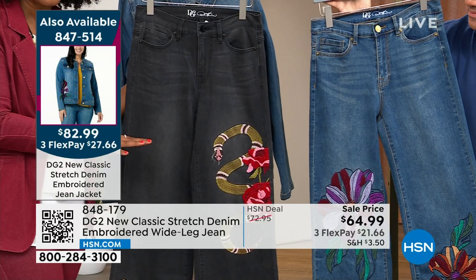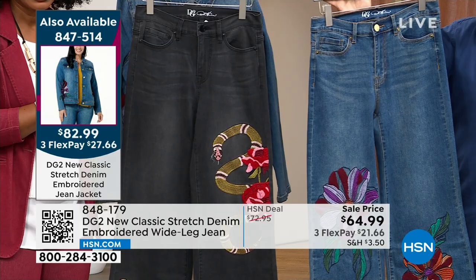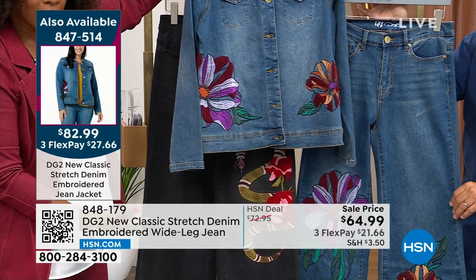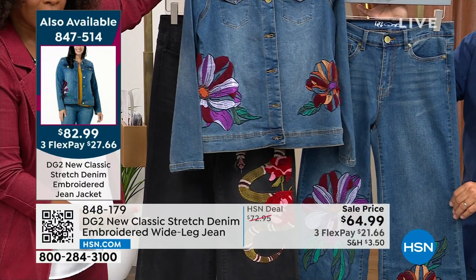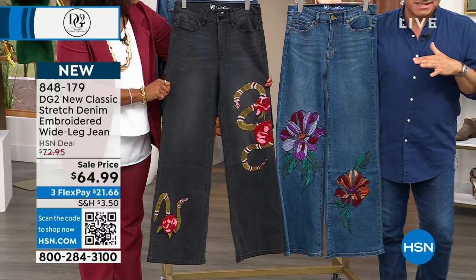Either black or mid-tone — because it's not just a color difference, it's an entire motif difference, there's nothing to say you couldn't get both. On Flex Pay they're $21.66. We do have the mid-tone jacket. If you want to hook it up and have that total look, you can. On each of the jeans, we've done a smaller embroidery and a larger embroidery that carry across the body and leg of the jean. Unfortunately, we did not do a jacket that matches the snake, but we did do a jacket that matches the flower, which you'll see on Shalane.